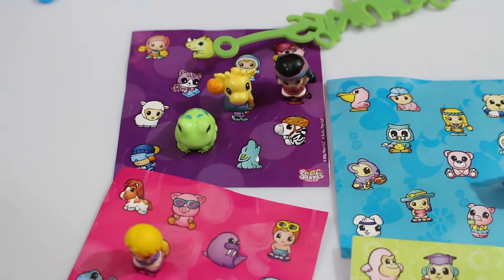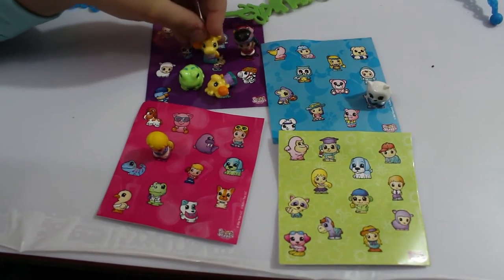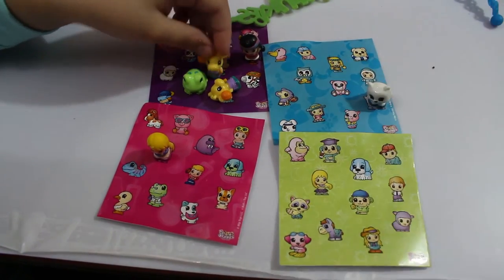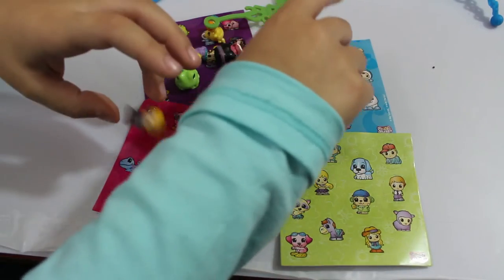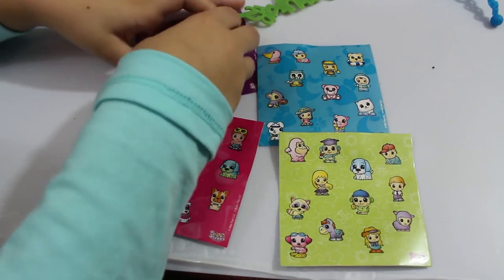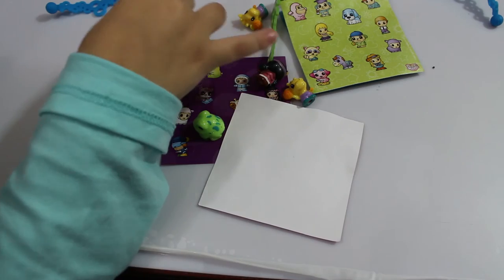So if you want to get some of these squinkies, we found them at Target and they didn't cost that much either. They're really fun — let us know in the comments: should we get some more squinkies? All right, that's all the time we have. We've got some Shopkins videos we need to make. We'll see you on the next video!